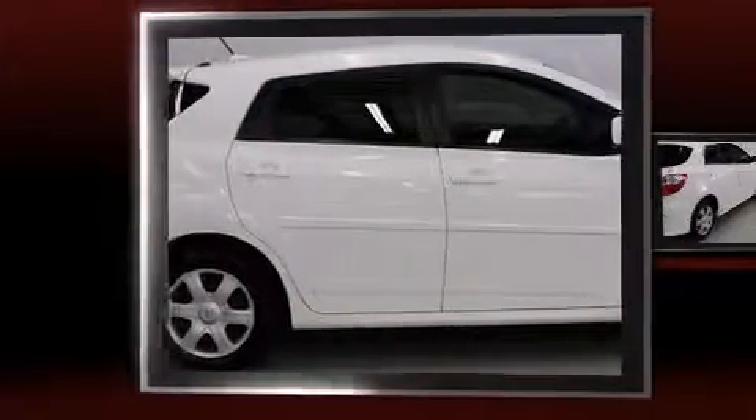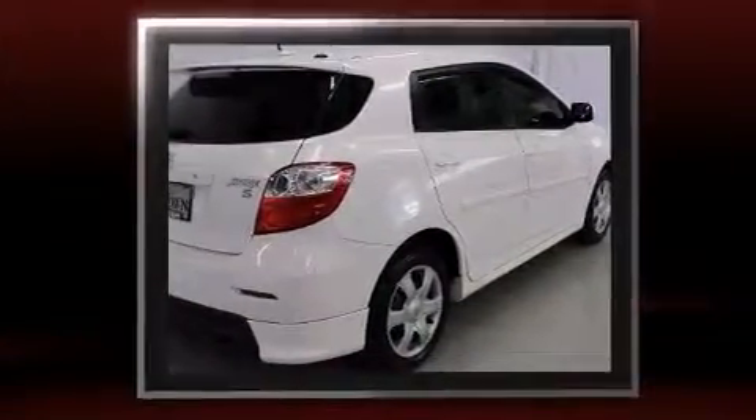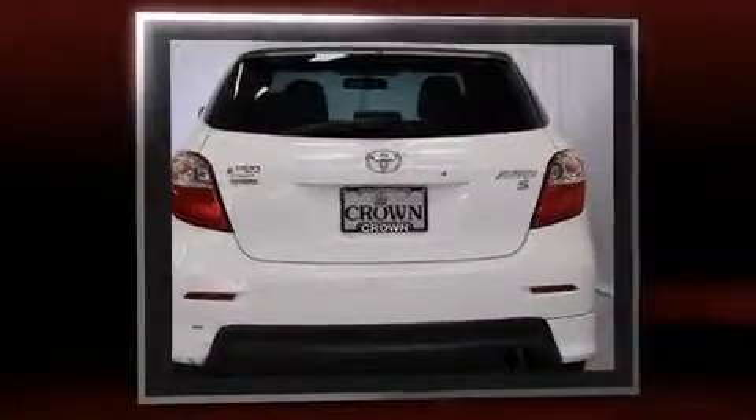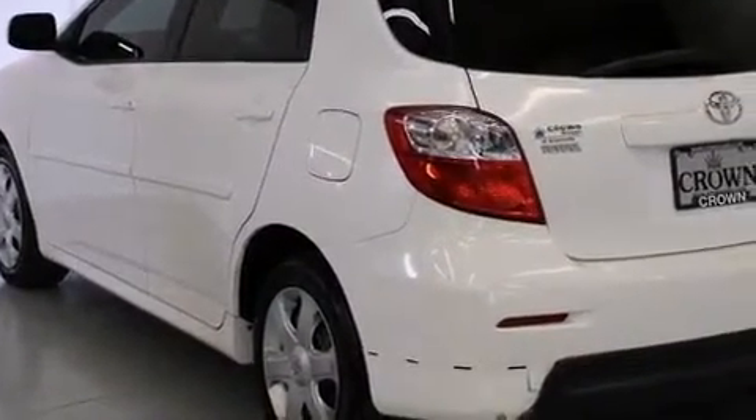Climb inside the 2009 Toyota Matrix. It features a front-wheel drive platform, an automatic transmission, and a 2.4-liter four-cylinder engine. All of the premium features expected of a Toyota are offered, including a rear window wiper, one-touch window functionality, a tachometer, remote keyless entry, and power windows.